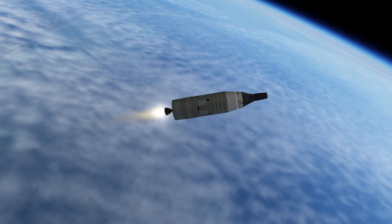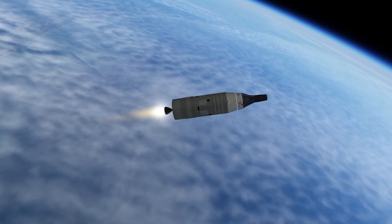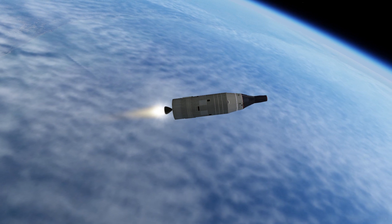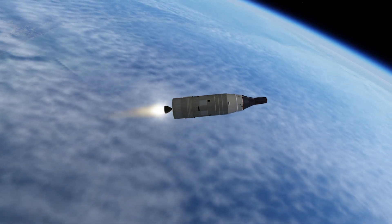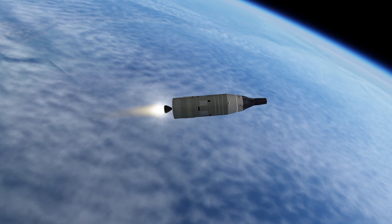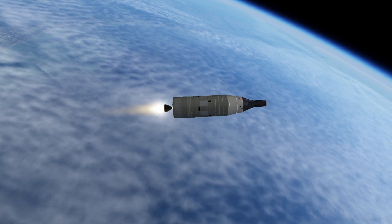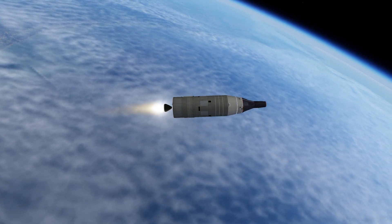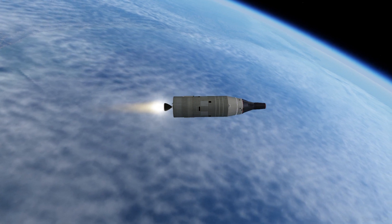Booster engine cutoff. The thrust looks good. The track looks good. T-plus 2 minutes 50 seconds. Guidance officer reports that the track looks real good to him.